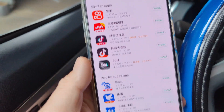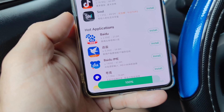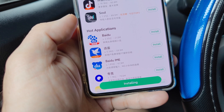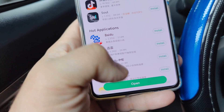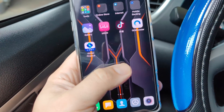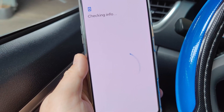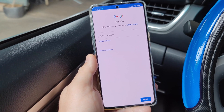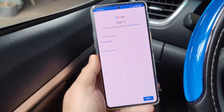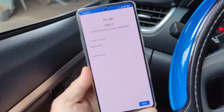It's updating now. Just open it — and there you go! We have the Google Play Store on the Redmi K40 Gaming.